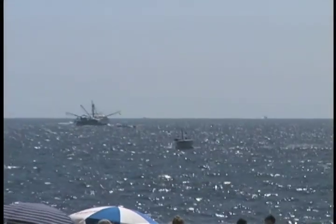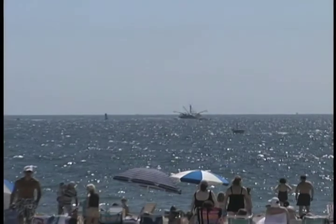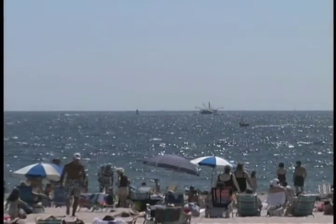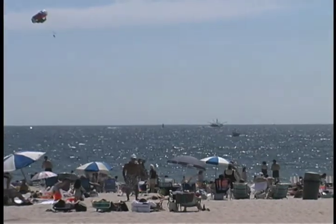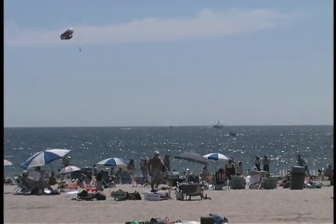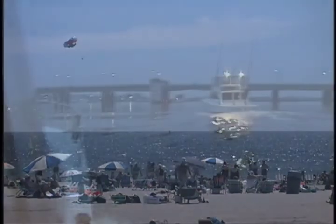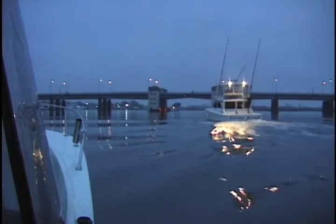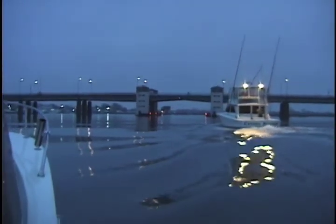Lurking just below the surface of the waves on this idyllic day at the beach are voracious predators. Every summer they are delivered here to coastal New Jersey by unpredictable currents, driven by wind and water temperature. In the evening, they come to the surface to feed,